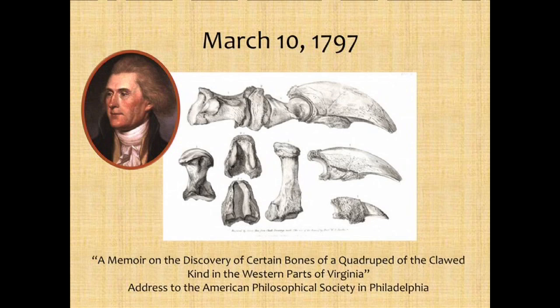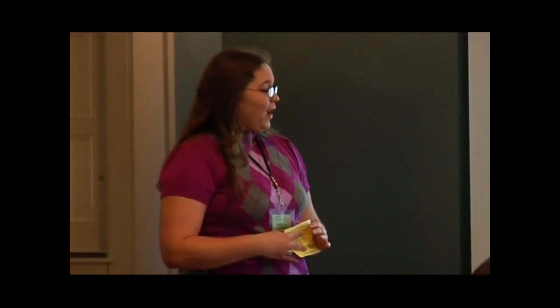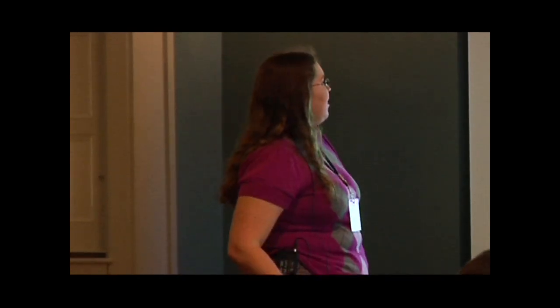They brought the bones in and Jefferson wrote a paper called 'A Memoir on the Discovery of Certain Bones of a Quadruped of the Clawed Kind.' The word 'clawed' brought to his mind images of some kind of giant lion, and in this paper he theorized that's what they might belong to. But by about 1797, a couple of days after his paper was published, he was beginning to suspect they might not belong to a lion — they might, in fact, belong to something more like a sloth. Sloth bones were starting to be discovered all over the New World in South America and North America at the time.